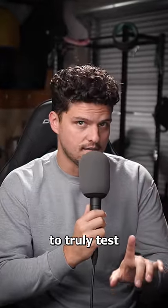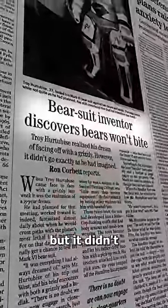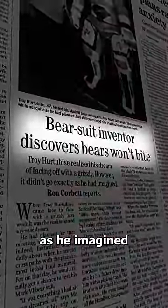Now, eventually, to truly test the suit, he did enter a cage with a large brown bear. But it didn't quite go as he imagined.